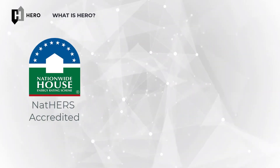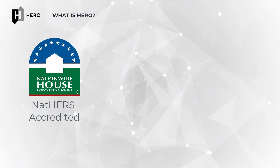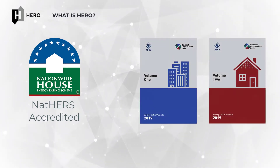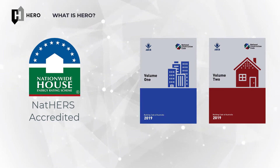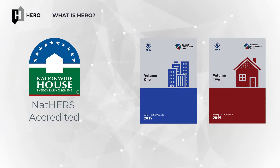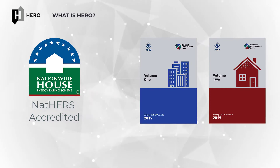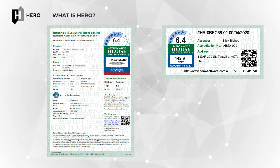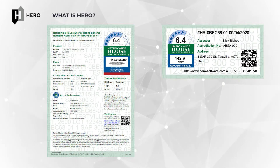Importantly, HERO is an accredited NatHERS energy rating tool that can be used to demonstrate compliance with the energy efficiency provisions of the Australian Building Code Board's National Construction Code, or NCC. In particular, it performs a simulation whose results can then be used to produce a NatHERS certificate with a certain star rating that can then be used to show compliance with parts of the NCC.